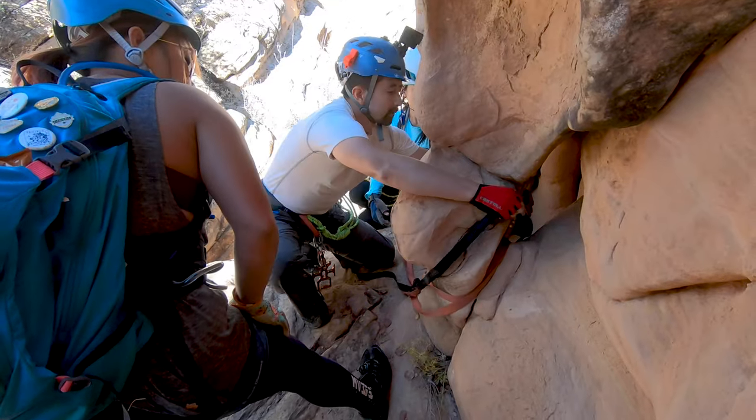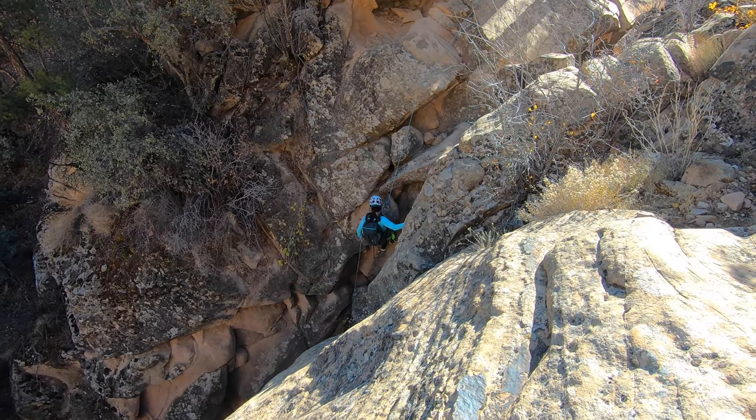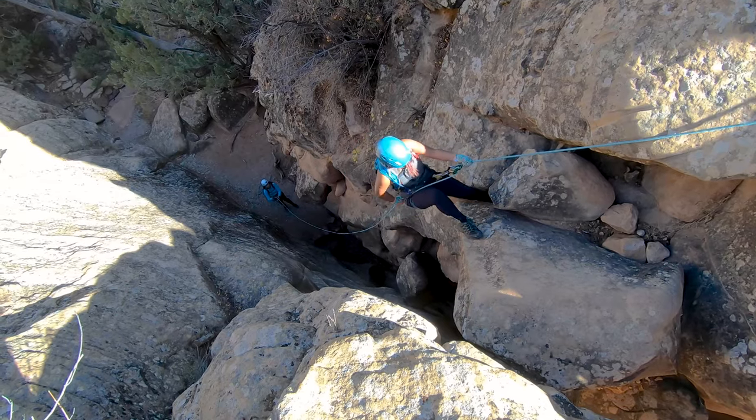Shortly after finishing rappel one you will find yourself at rappel two, which is another very solid one. It comes in right between 60 and 80 feet and drops you down onto a ledge.